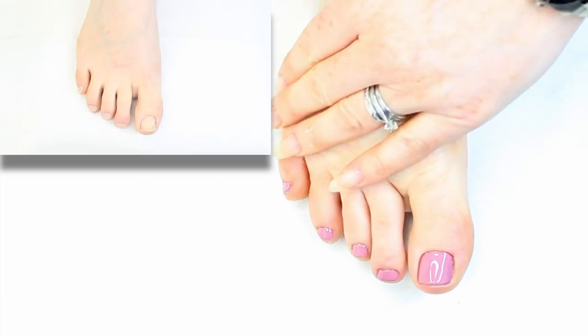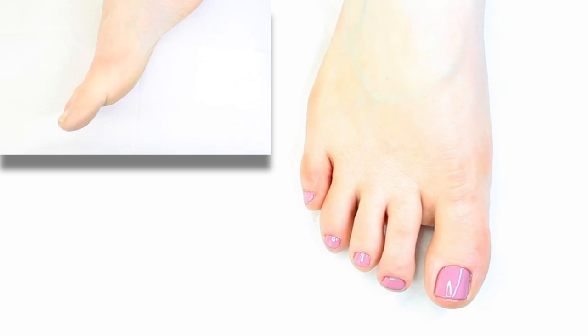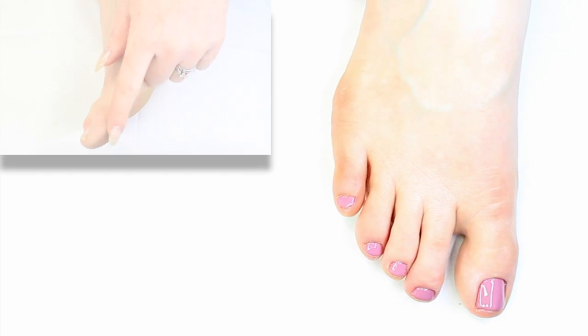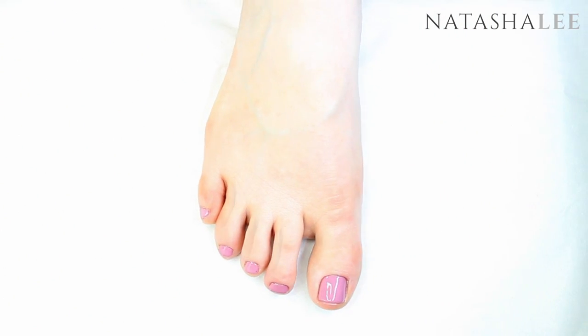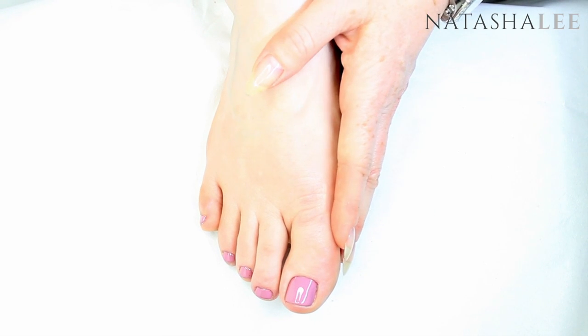Here you can see what a difference that professional-style pedi has made. So just remember your five professional secrets for flip-flop-ready feet: professional exfoliation, professional-style filing, professional cuticle work, a good professional polish application, and finally a really good home care routine.